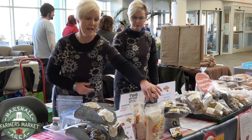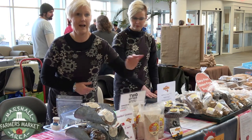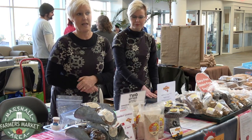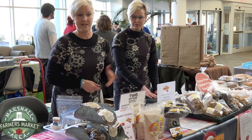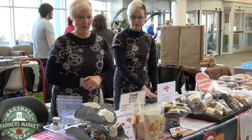We also do a pancake mix which is all gluten-free, and it doesn't taste gluten-free. It's very yummy and sustains you through the morning, or you can have it for dinner — and it makes great waffles.